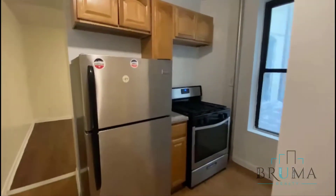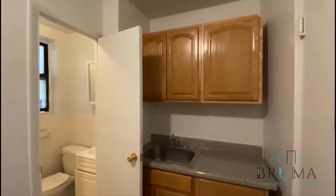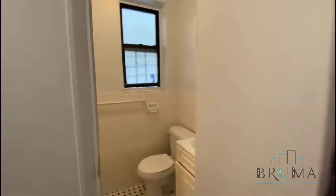This is apartment number nine, and right when you walk in, you get the kitchen, stainless steel appliances, sink is over here, some more cabinet space, and the bathroom.